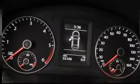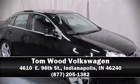A Carfax history report indicates just one previous owner. Please don't hesitate to give us a call. We'll see you next time.